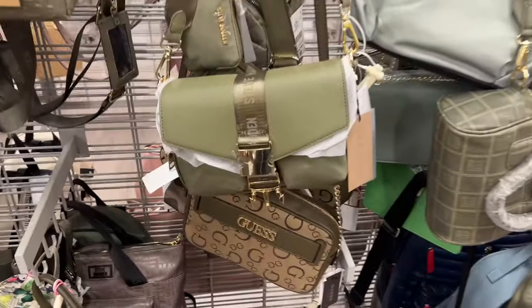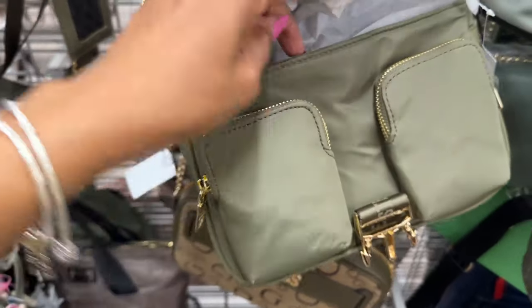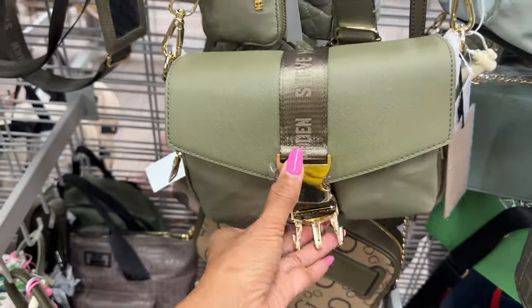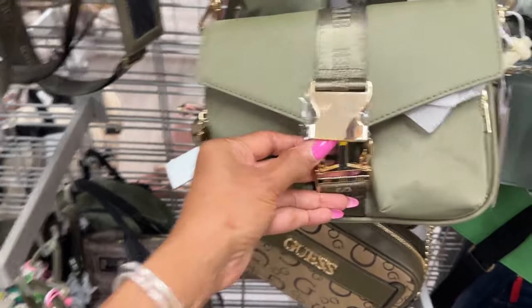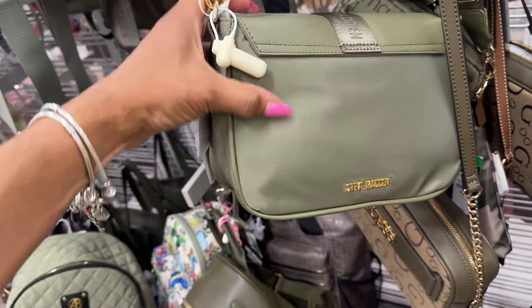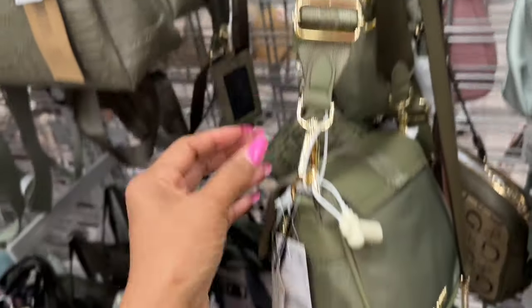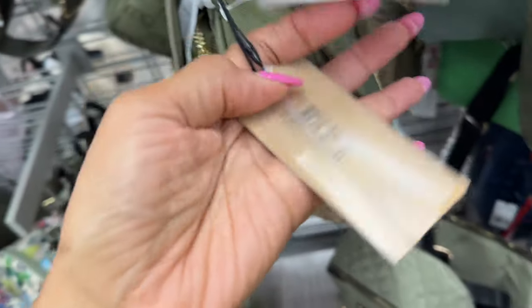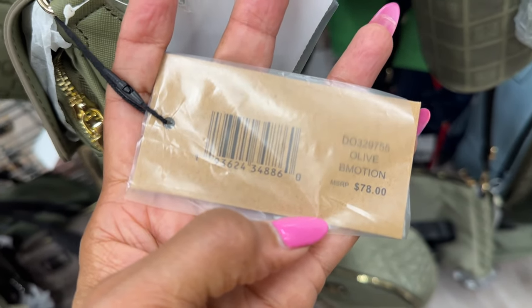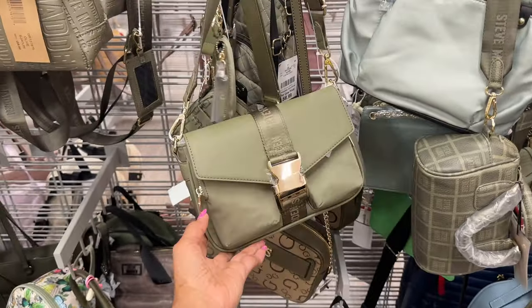Look at this beautiful green Steve Madden — two small pockets in the front, large compartment, and they close it by folding the top up. This is the back — nylon material. Love the straps. The name is B. Motion, color is olive. Retail $78 and it's $30 here.